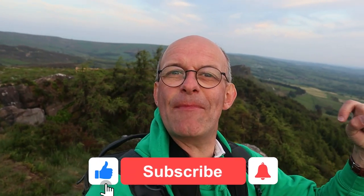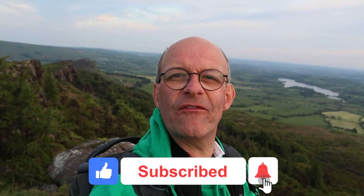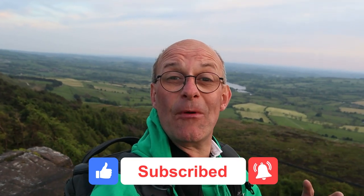Don't forget to click like, subscribe, and the bell notifications to be informed of all my future content. That way you won't miss out on anything I release and it really helps the channel.